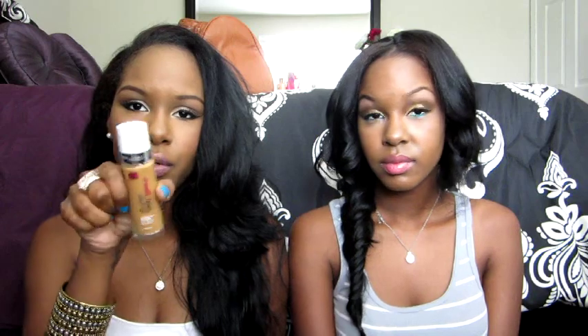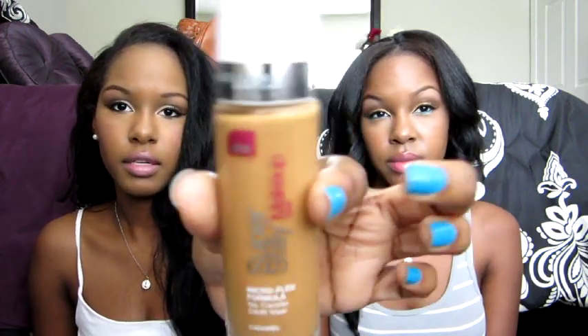I did use this in the get ready video I uploaded yesterday, so if you want to see how it goes on, that's what I was using in that video. I'm in the shade caramel. I've just been loving this.